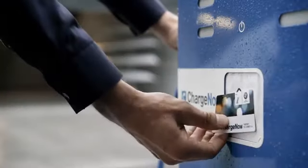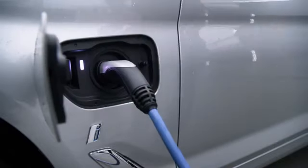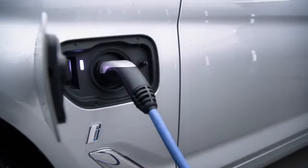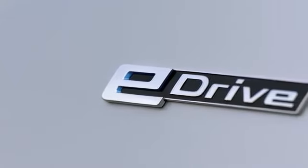Depending on your wallbox, a full battery charge would take about two and a half hours. Alternatively, you can also plug the car's charging cable into a conventional household socket. In Europe, for example, the full charge would then take around about three and a half hours.